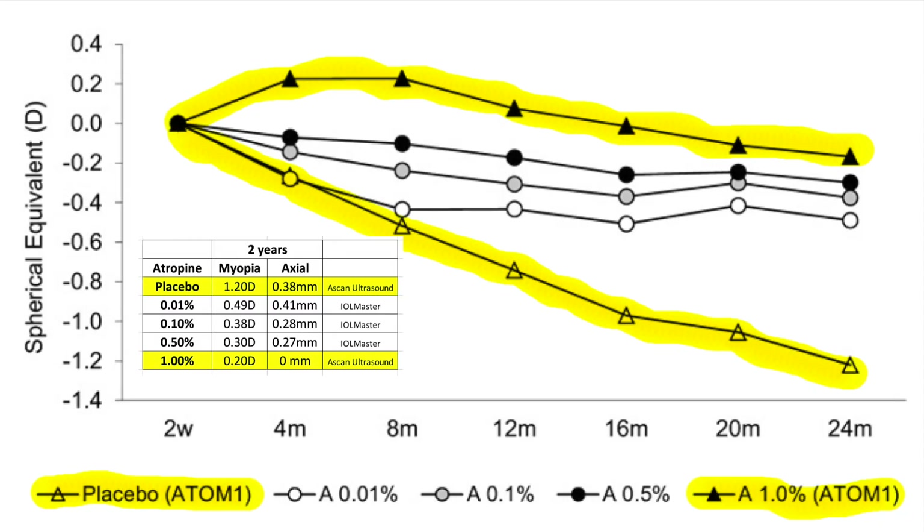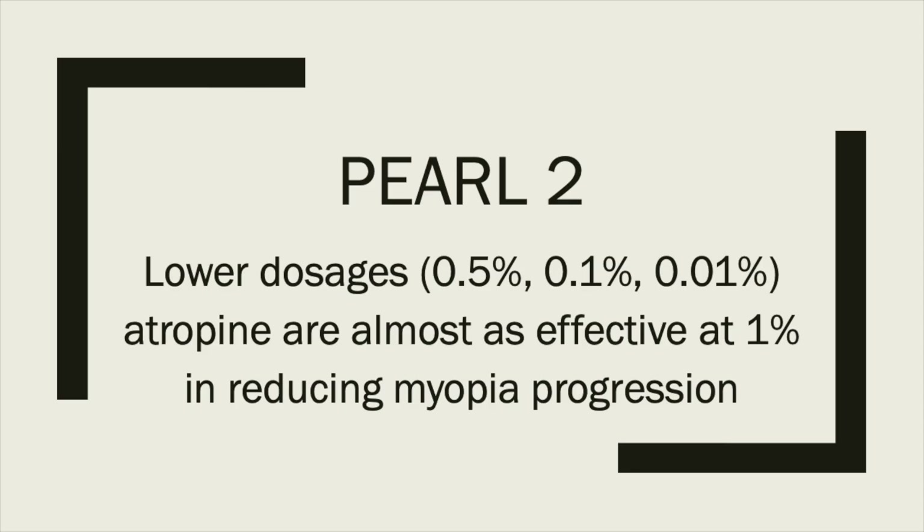Did these lower dosages actually reduce myopia progression? Here's a table and summary of the changes in the amount of myopia, including data from the ADAM1 study highlighted in yellow. The lowest line is the placebo group, which had the biggest increase in myopia progression over two years. The upper line is the 1% atropine from ADAM1, showing the least progression. The lower dosages used in ADAM2 also showed a significant reduction in myopia progression — not quite as much as 1% atropine, but still very significant. Pearl number 2: lower dosages of atropine are almost as effective as 1% atropine in slowing myopia progression.